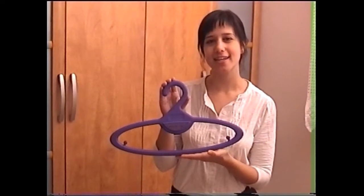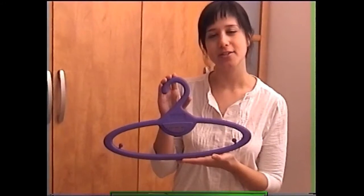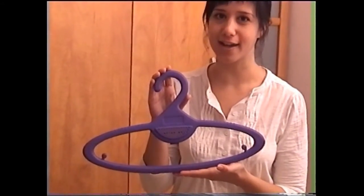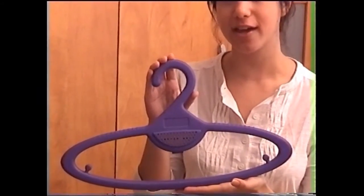The Fresh Hanger is the latest innovative product in the hangers and accessories field. It is a patented plastic-designed hanger which holds a special device that spreads a pleasant scent in your closet, your store, or wherever you hang your clothes.